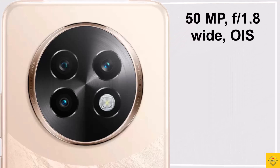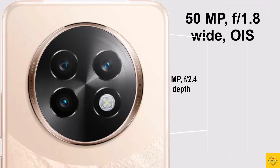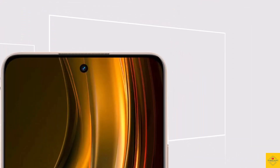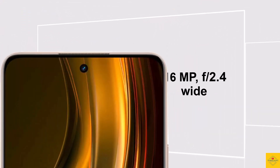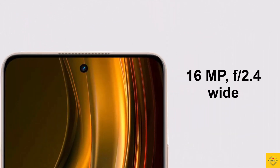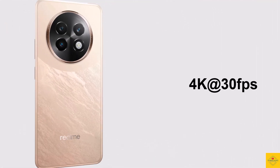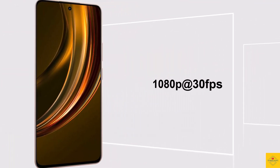The main camera supports optical image stabilization, along with a 2 megapixel depth camera with aperture f/2.4 and a flicker sensor. For selfies, it has a 16 megapixel 24mm centered punch-hole front-facing camera with aperture f/2.4. Video recording supports maximum 4K at 30fps on the rear camera and 1080p at 30fps on the front camera.